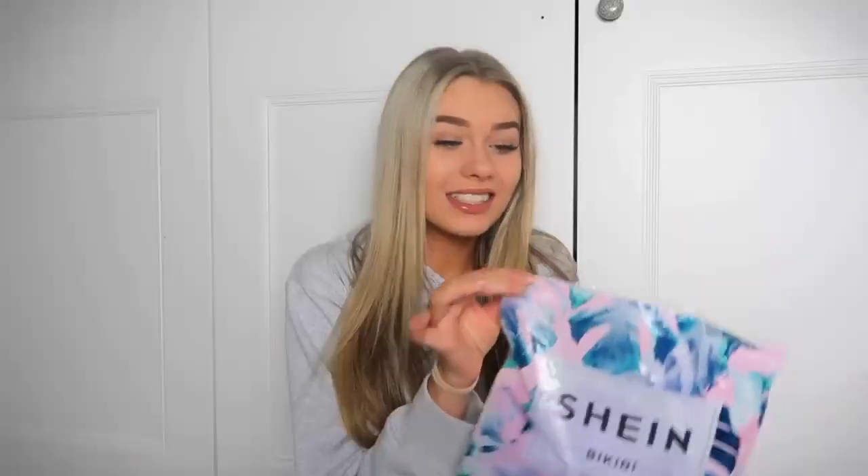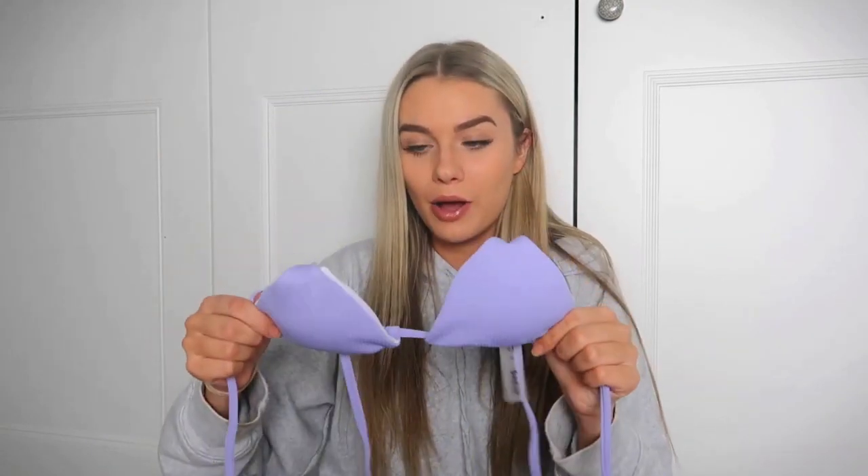Firstly, this is what they all come in — so bad for the environment, why did they have to come in all this packaging? Anyway, this is the first bikini: a beautiful little purple, pastely, lilac one. I also just want to say I got all of these in the smallest size possible, which for bikinis they only do small, medium, large, and extra large.